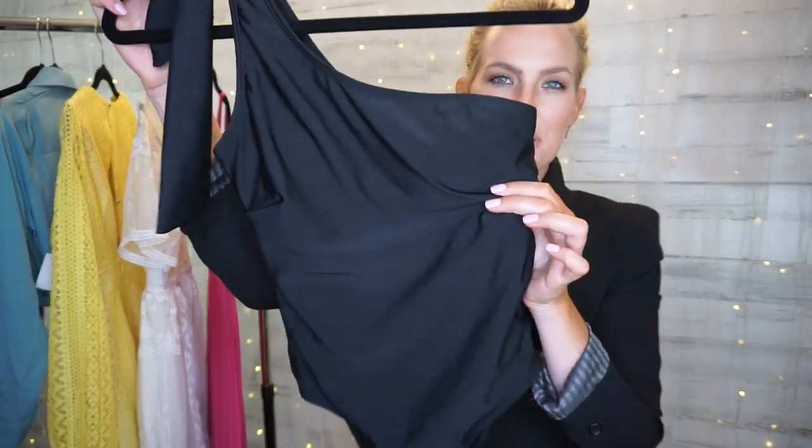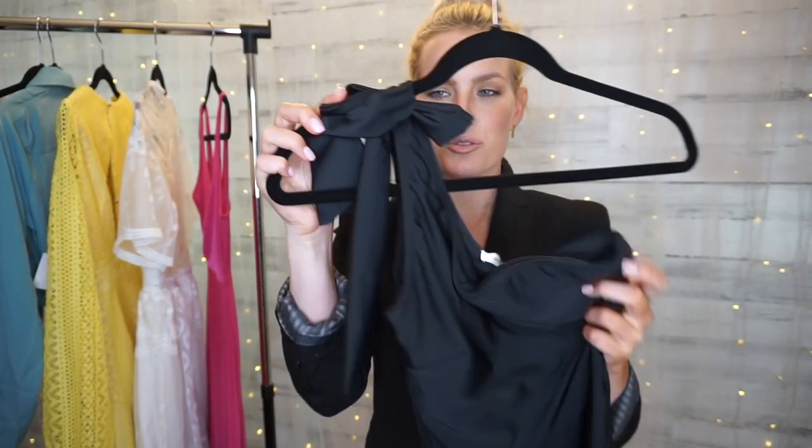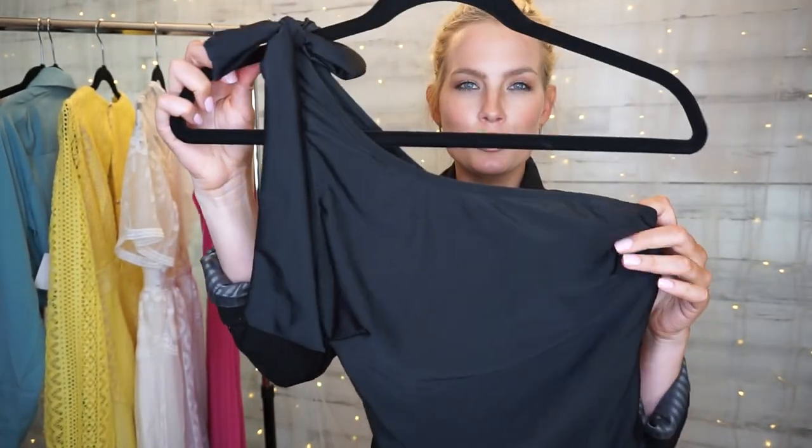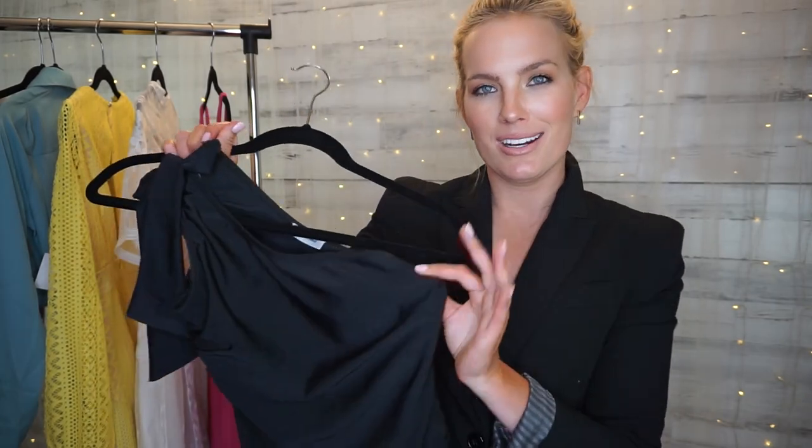The last piece from Bella Ella Boutique is this black one-shouldered swimsuit. It ties either in a knot or a bow — it's two ribbons that you can do whatever you want with on one shoulder. It isn't a thong and it isn't necessarily cheeky, but there is enough fabric. If you like for your swimsuit to sit just right above your hip, you can pull it up no problem. I ordered this in a size small and it is $40.